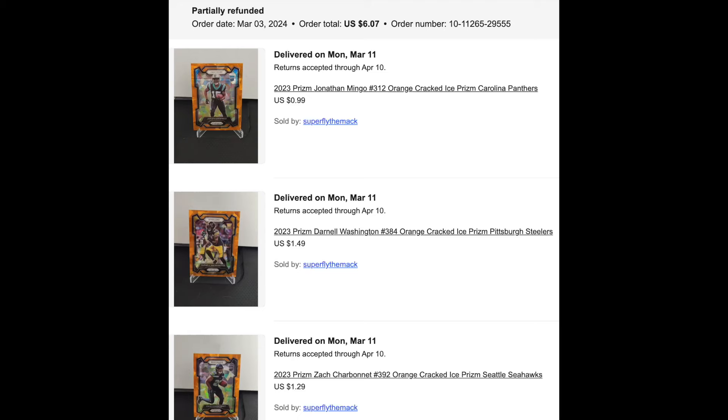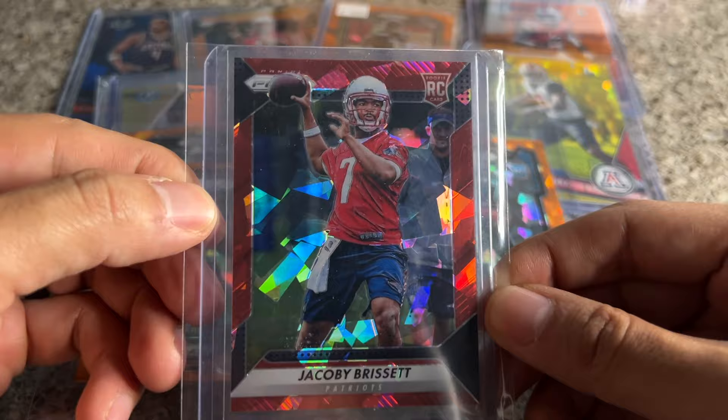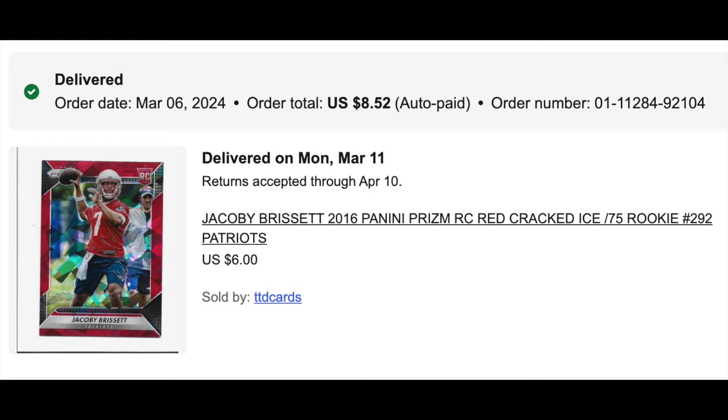More Brissette — this is the red cracked ice to 75. I think I got it for about eight bucks, not bad for a color match, low-numbered card out of what, 2016 — you're just not going to find these a whole lot. When I saw reports that they could sign him I thought that made sense, and so far it's worked out.